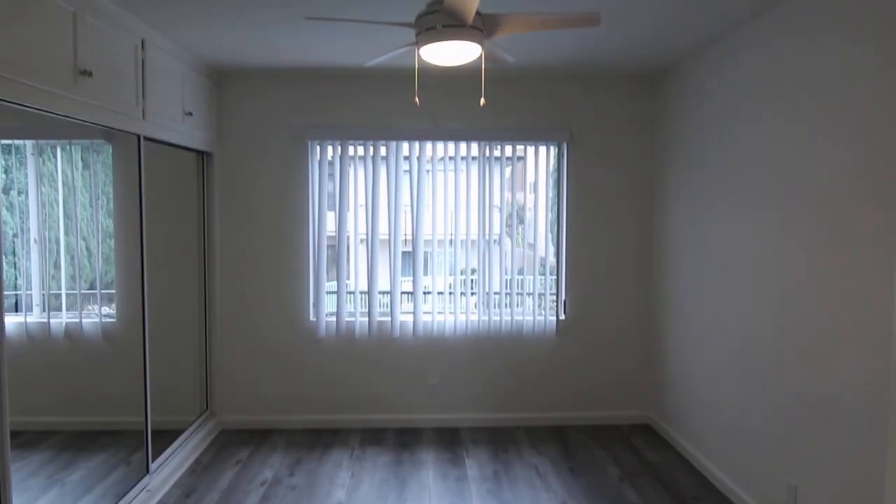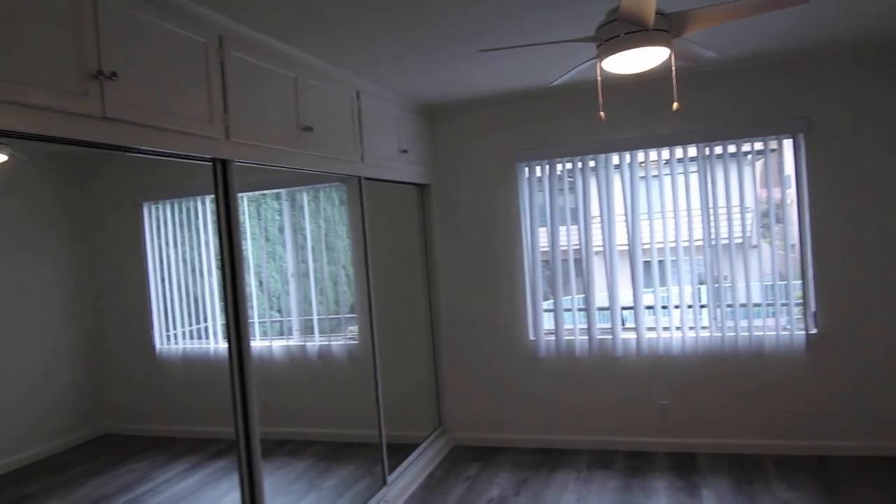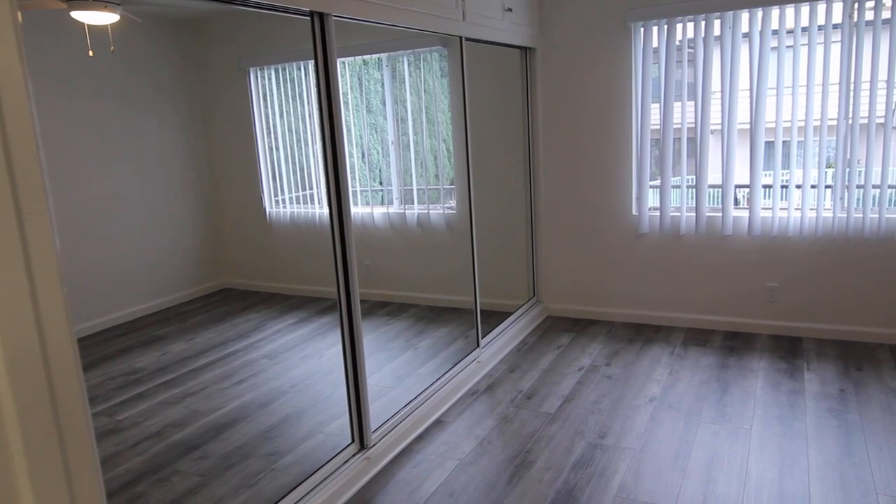And across the way we have the bedroom. There's a ceiling fan in here, an entire wall of closet space with storage on top, and mirror closet doors right along the side.